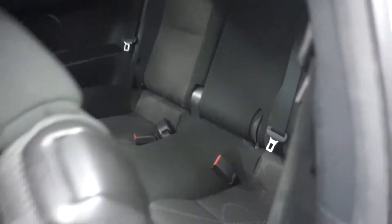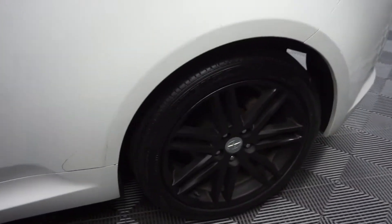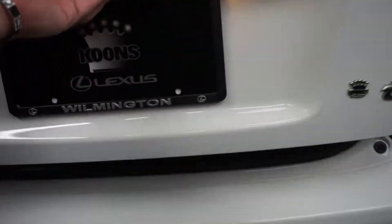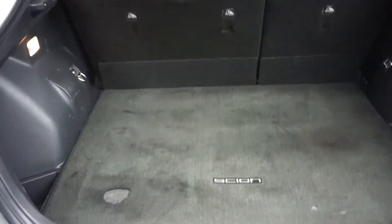Here's your back seat, it's got the panoramic sunroof. Scion wheels, and a nice size trunk area back here for you.